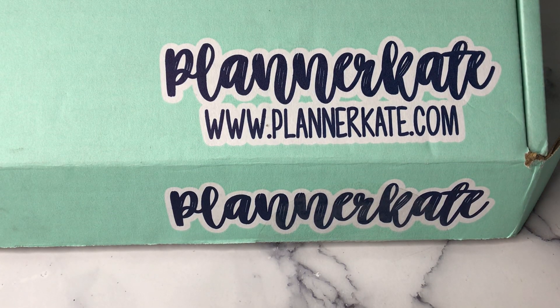Hey planner friends, it's Nia. Welcome to Life with Nia.